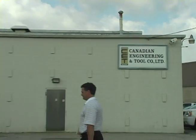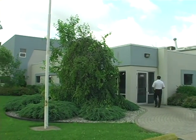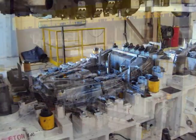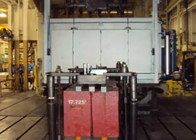Canadian Engineering and Tool Company Limited, or CET, has been in business since 1922 as a premier tool and die facility. They specialize in manufacturing transfer tools, line tools and progressive tools, as well as specialty tools such as hot stamping dies.